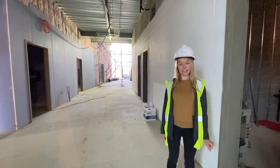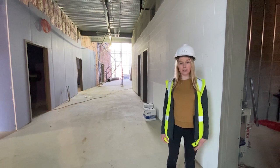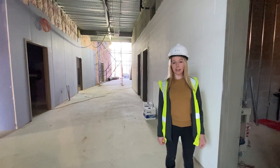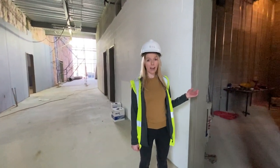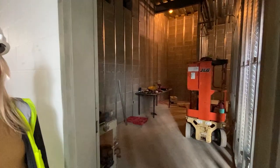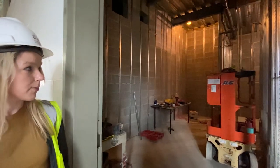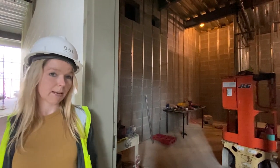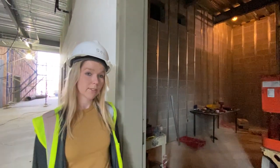An important consideration since this is a school is acoustics. We looked at every space and the acoustical properties it would have. For example, inside here we have some speech rooms. We have block wall with resilient channels to fur out the walls, and drywall on top of that. This will help isolate these spaces from the rest of the building and reduce noise.